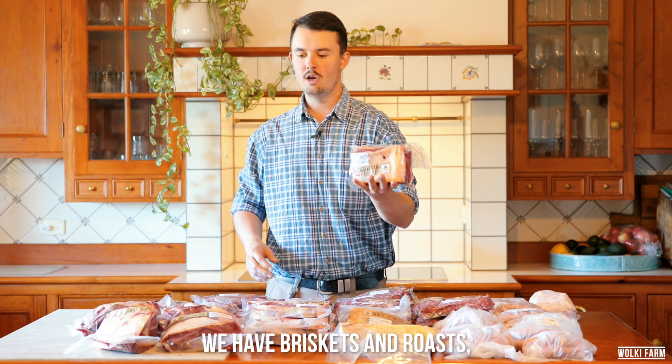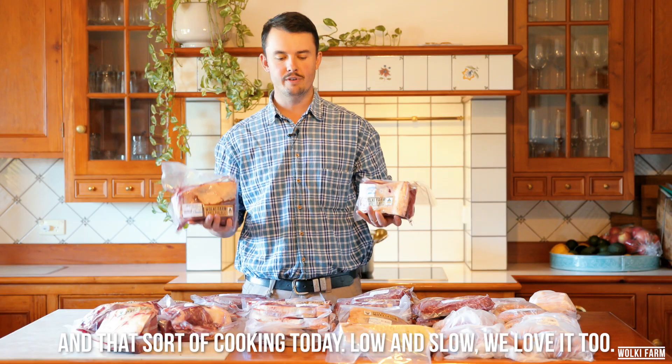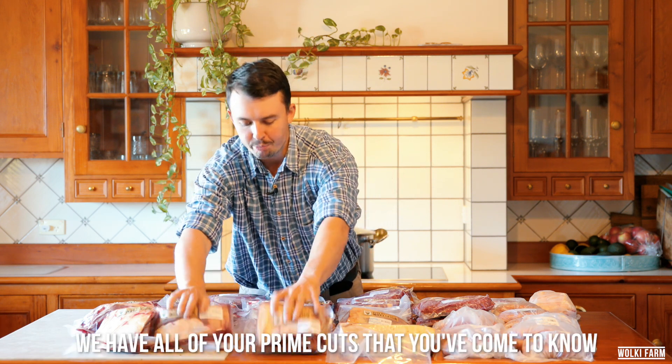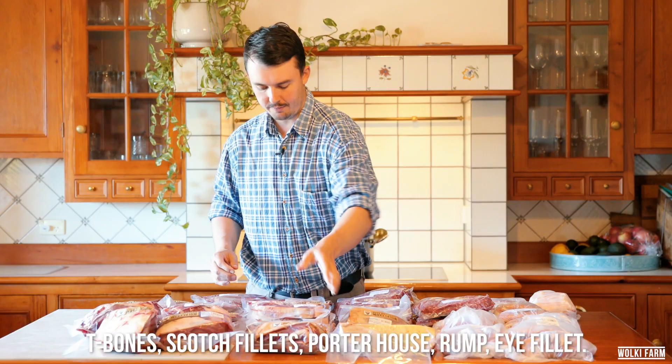We have briskets and roasts, which is very popular with everybody who is doing pellet smoking and that sort of cooking today — long and slow — we love it too. We have all your prime cuts that you've come to know: T-bones, scotch fillets, porterhouse, rump, and eye fillet.